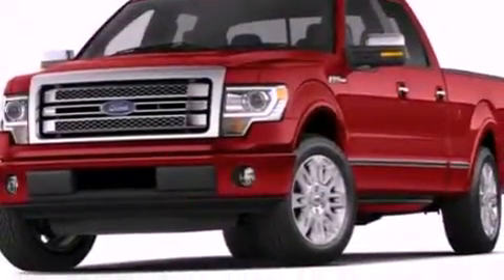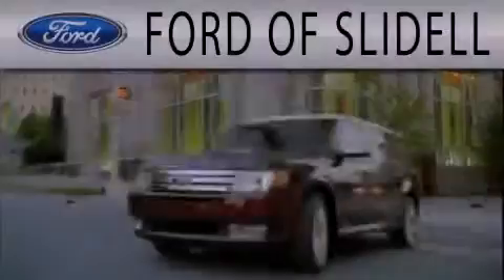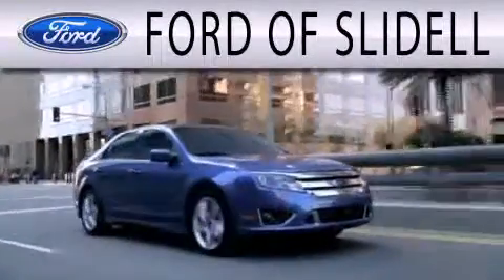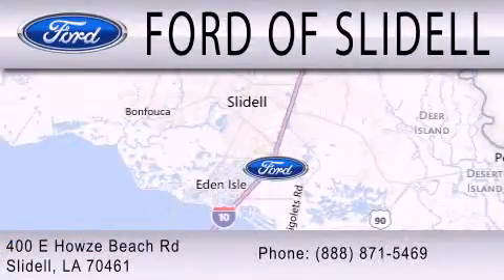We invite you to contact us today to learn more about this vehicle. Ford of Slidell is dedicated to doing everything possible to ensure that the experience you have selecting your next vehicle is as pleasant as possible. We are located at 400 Howes Beach Road in Slidell.